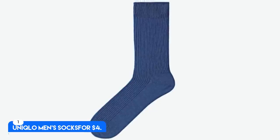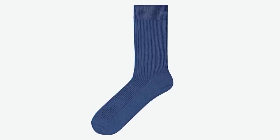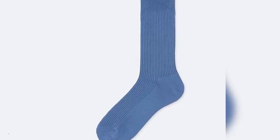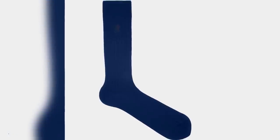Number 1. Uniqlo Men's Socks, for $4. Cotton blend, medium weight and crew height. Best Overall Socks. This brand's crew height color socks come in more than 40 different colors, can easily be worn with any type of footwear, and at $4 a pair are super inexpensive. They feel good, snug but not too tight, and last for years.